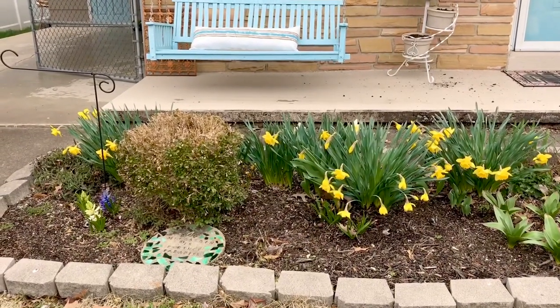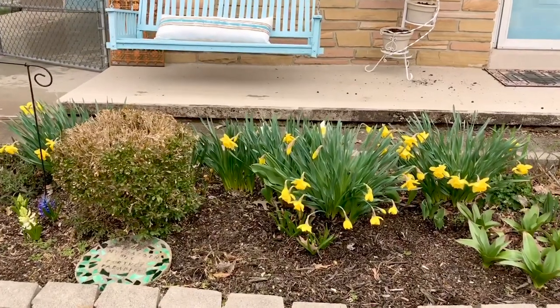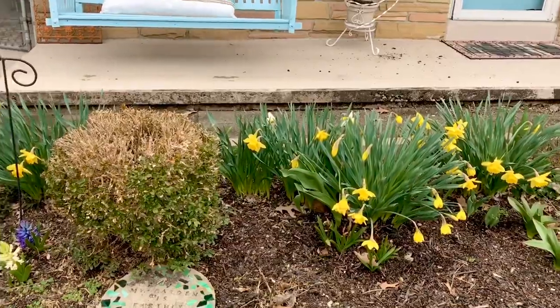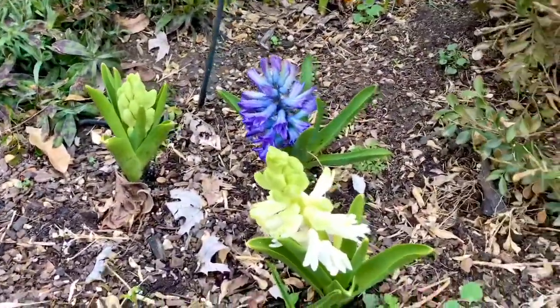We have quite a few beautiful daffodils blooming in the front yard. They look so great against the blue on the swing and we have some gorgeous hyacinth.